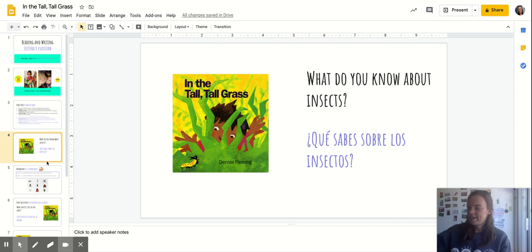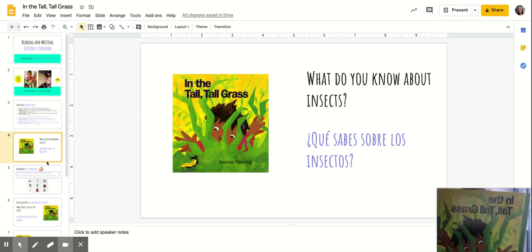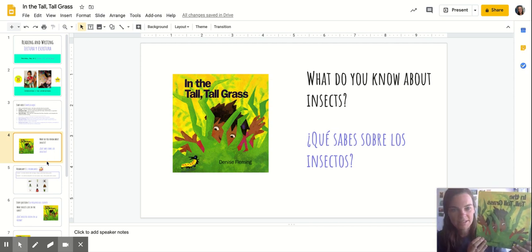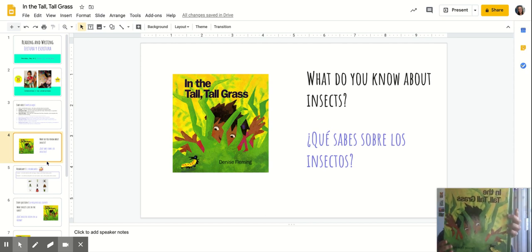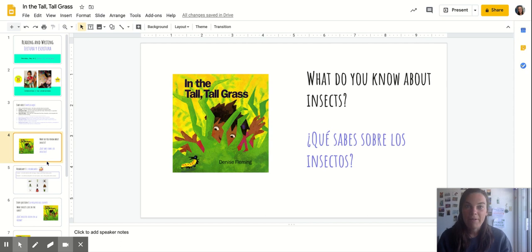Today we are gonna be reading this book called In the Tall Tall Grass and it's all about insects or bugs that you can find in the grass. We've been reading about caterpillars and about how they transform into butterflies but we haven't really gotten to see too many other insects.